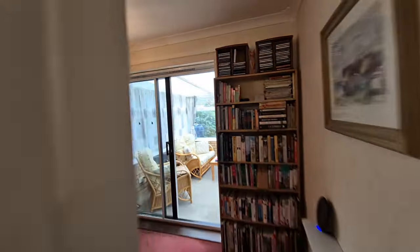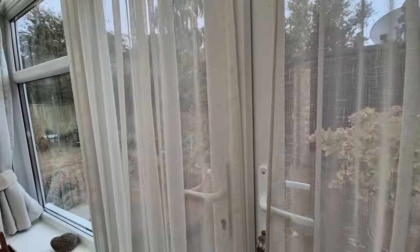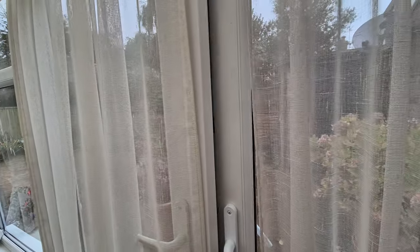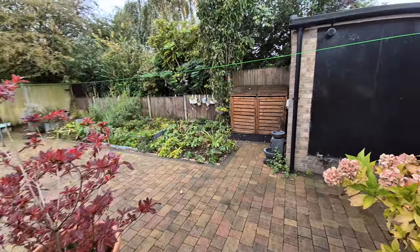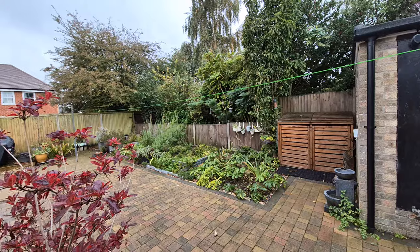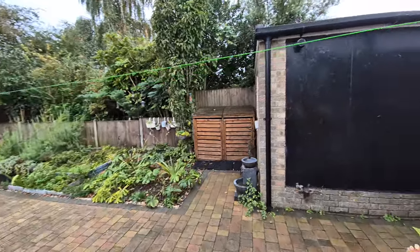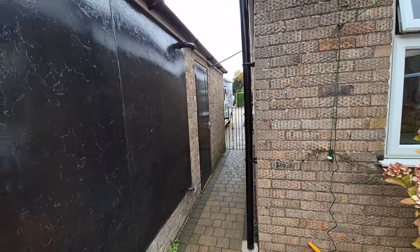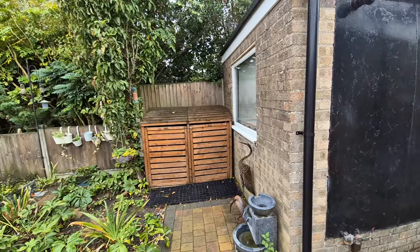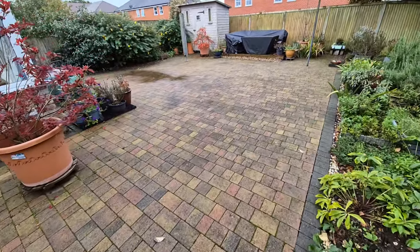So that's the property interior. We're now heading through the conservatory and out the French doors into the very well-presented, low-maintenance rear garden. Starting at this end, there's gated access back out to the front, an entrance door into the garage, and a window to the rear of the garage. The garden is laid to very nice block paving.